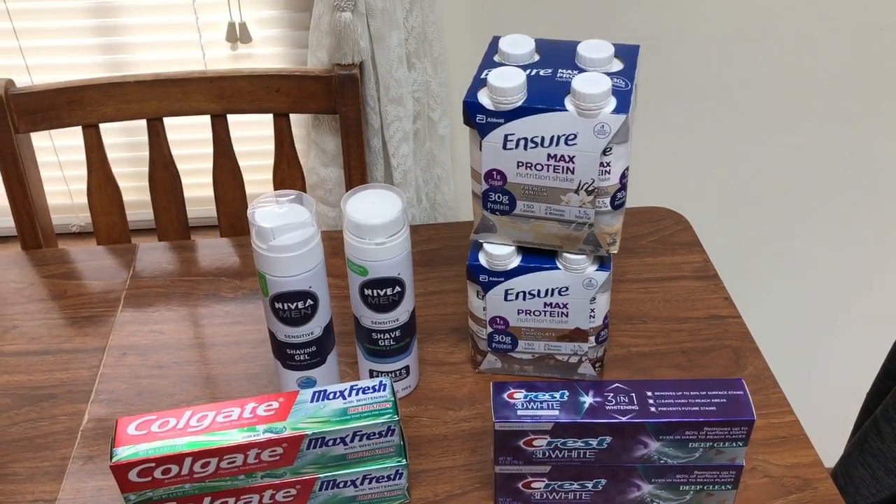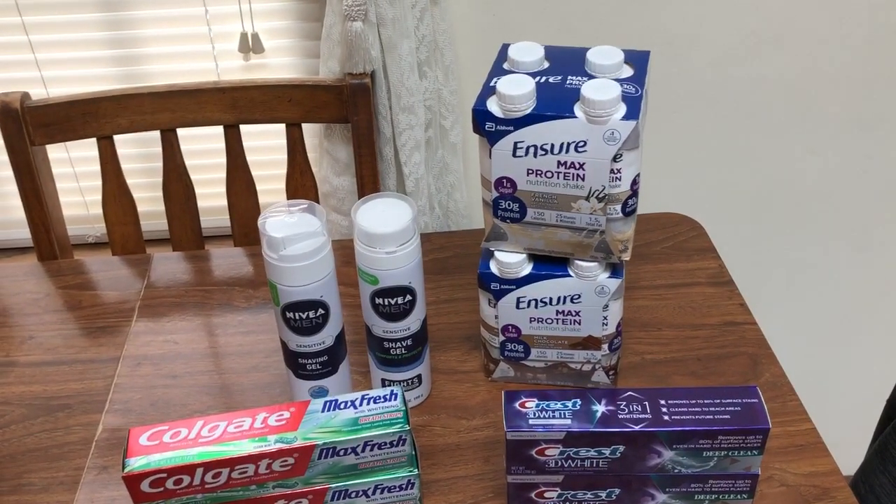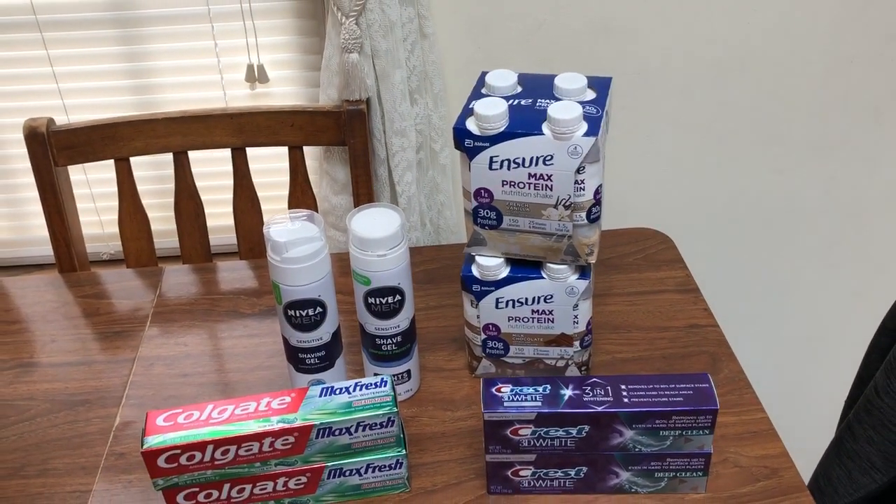So that's it for me for Walgreens. Definitely use those coupons if you have them, guys — you can get some really, really great savings.